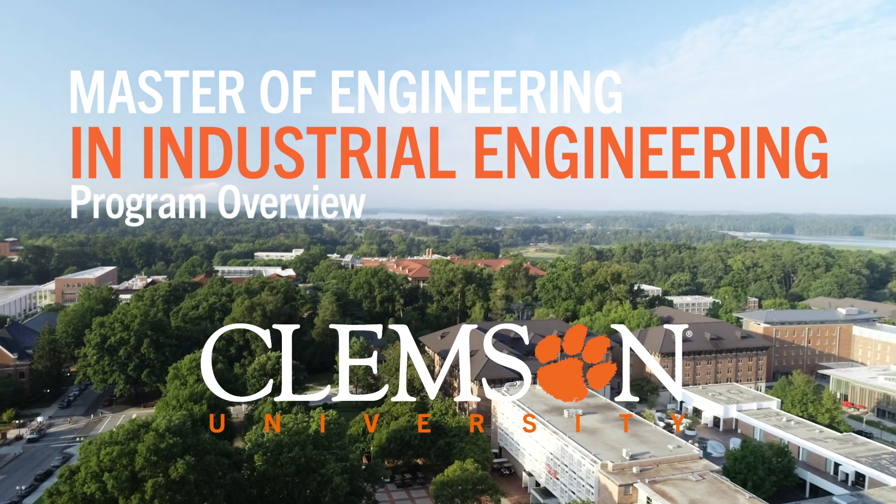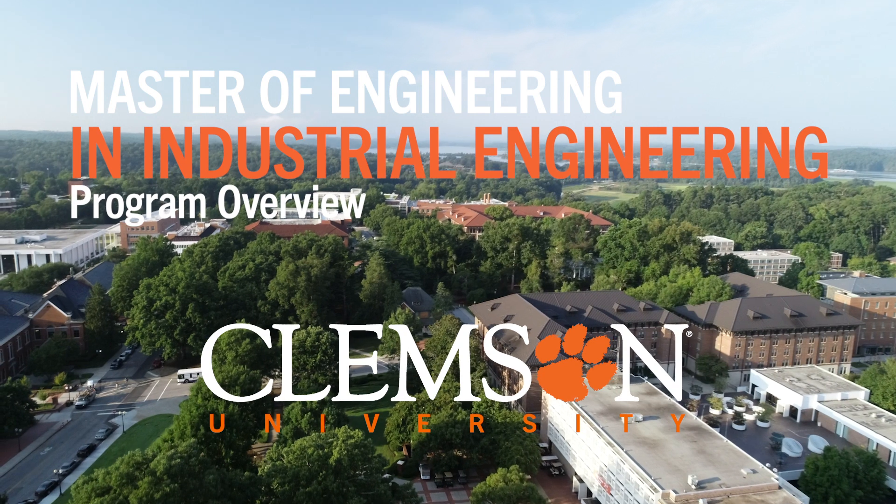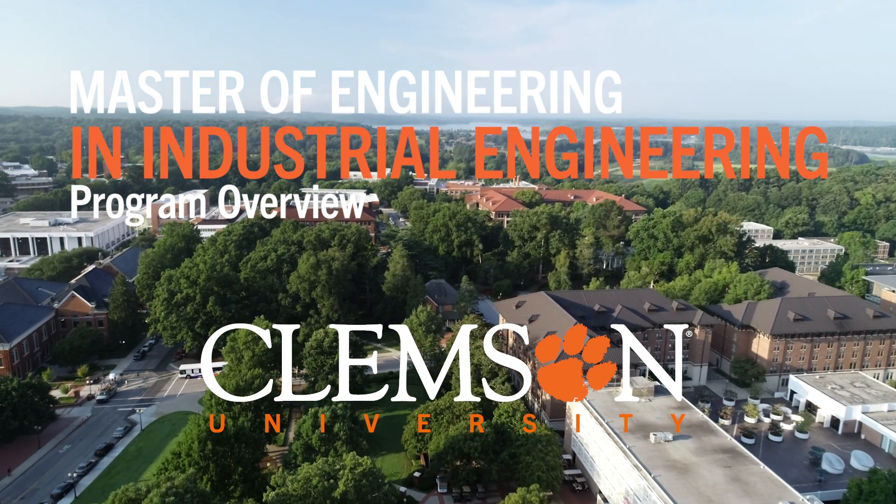The Master of Engineering program is for people who are working in industry for at least three years and are looking to gain the analytical skills to move into a more engineering-centric position or field. You may think that you need an engineering background in order to excel in our program, but that is not the case. We have had successful graduates from any variety of bachelor's degrees. As long as you meet the minimum mathematics requirement, I'm sure you can be successful in our program.